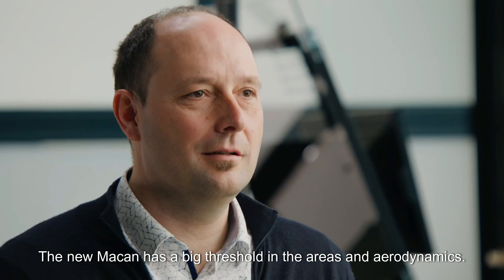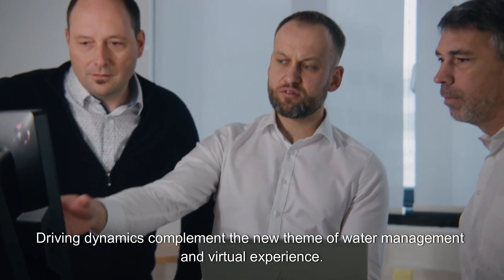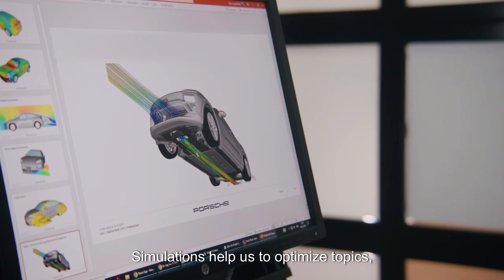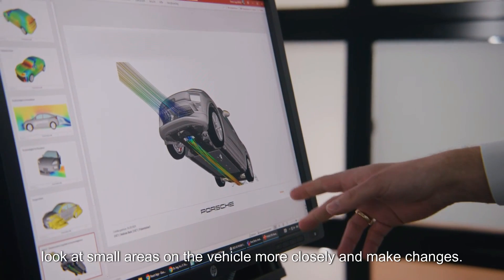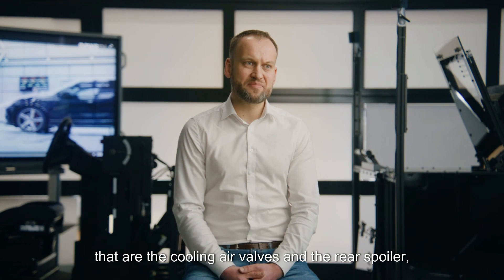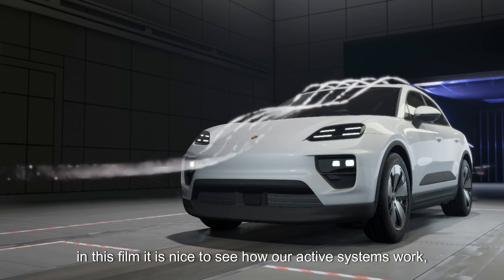The new Macan has a big threshold in aerodynamics. Driving dynamics complement the new theme of water management and virtual experience. We have two active systems: the cooling air valves and the rear spoiler. In this film it is nice to see how our active systems work.